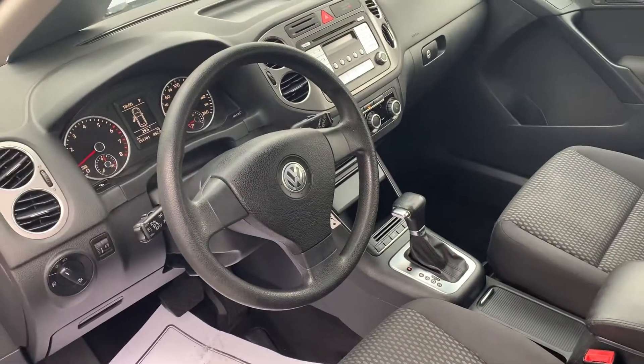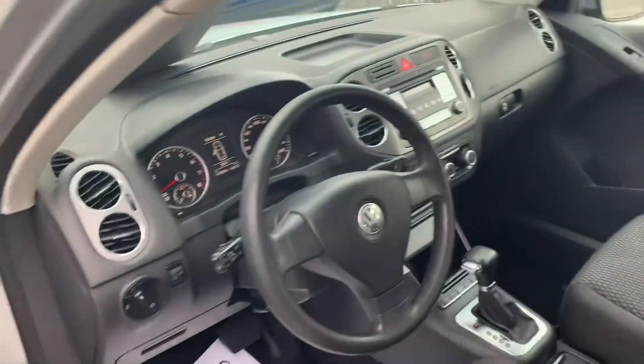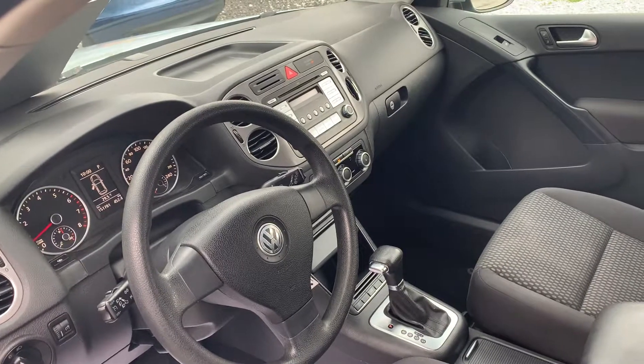Again, it's all-wheel drive, turbocharged four-cylinder with 151,000 kilometers. It does have power windows, power locks, cruise, and tilt steering.